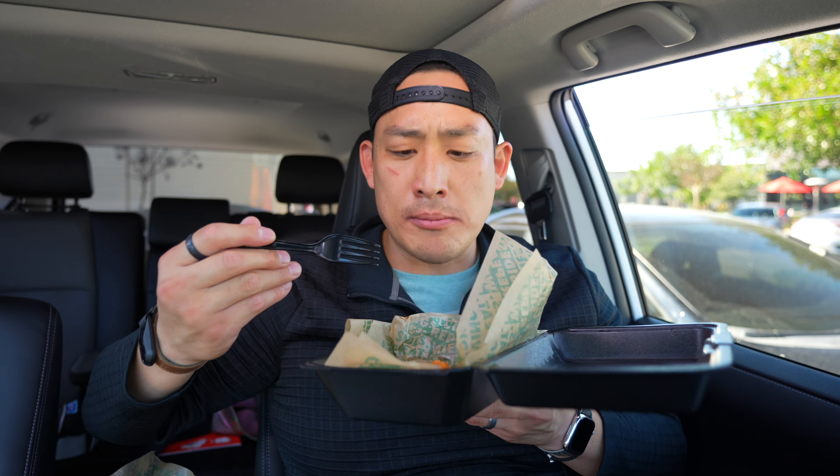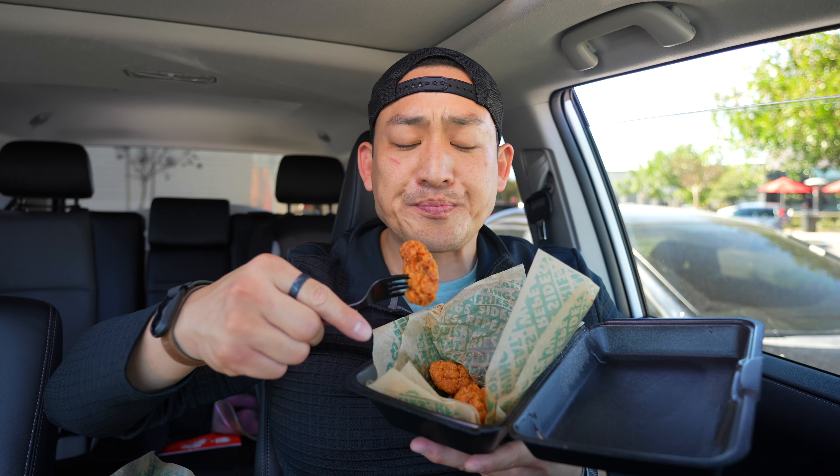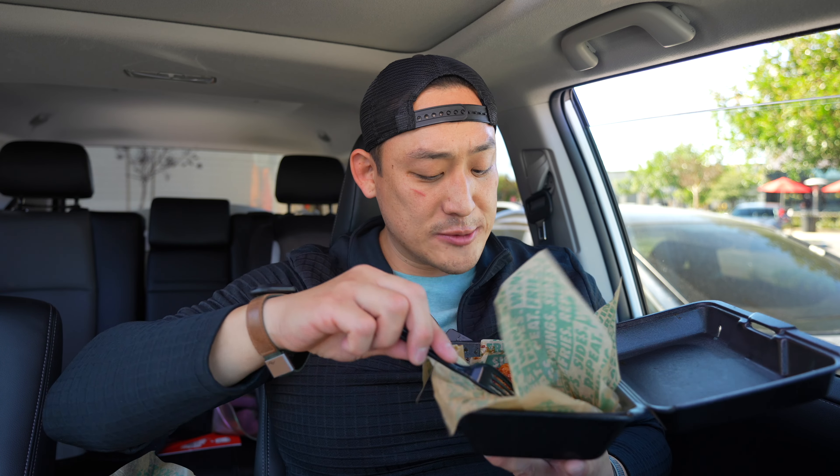Oh wow. It's sweet — it has that honey sweetness. And it's spicy. That's pretty good. I've never tried that one. I guess it's back because of popular demand, but that's pretty good.